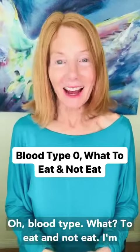O blood type: what to eat and not eat. I'm Julia Loggins, a gut health coach and colon therapist of 40 years.